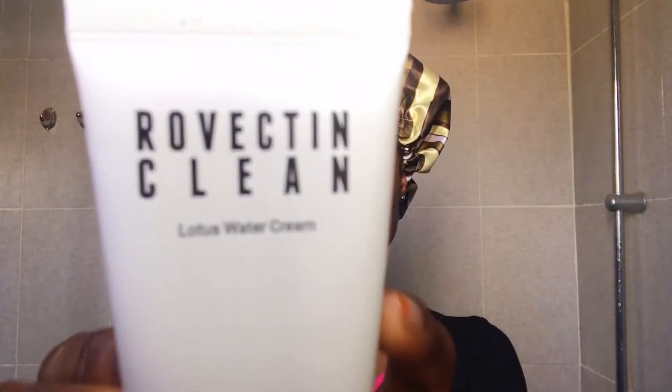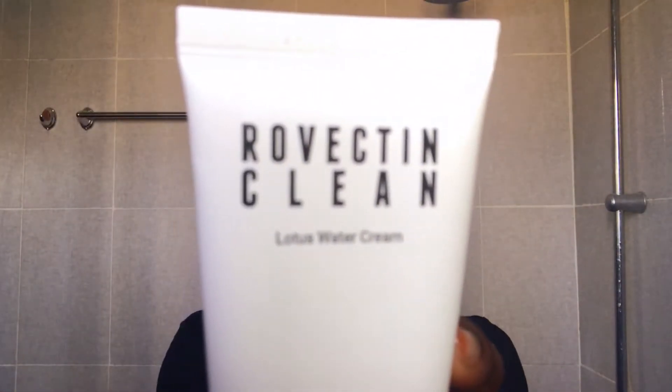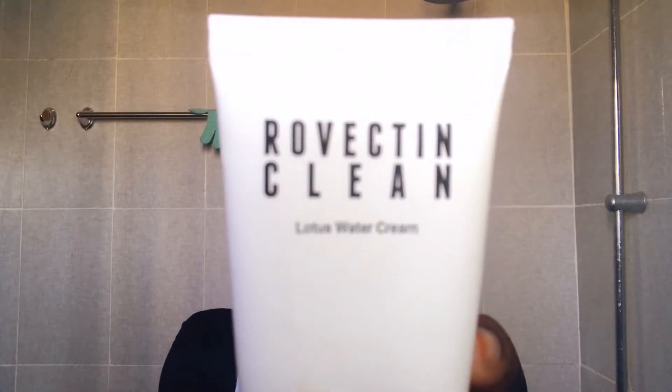I love to keep my morning routine simple, so I'm just going to go in with a moisturizer, and this is the Rovectin Clean Lotus Water Cream. This moisturizer is becoming my new holy grail — it is an amazing moisturizer. It is very lightweight; it does look thick but it's so lightweight on the skin. It's fragrance-free, great for sensitive skin, it helps brighten my skin, and it feels so good. The best part is it doesn't make my skin oily at all. I have combination skin but I can wear this under makeup with no issues.